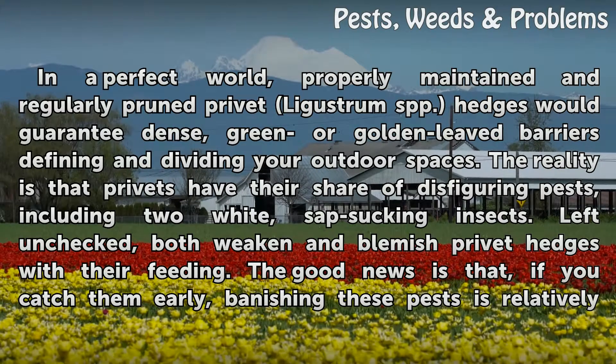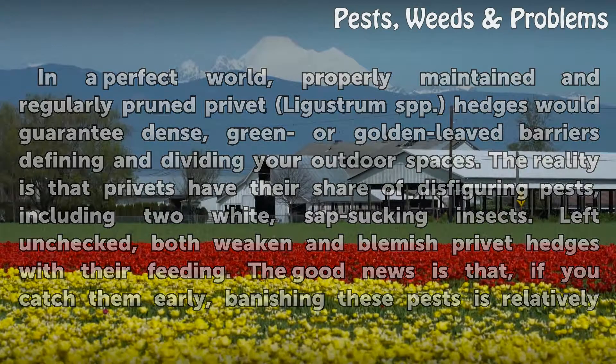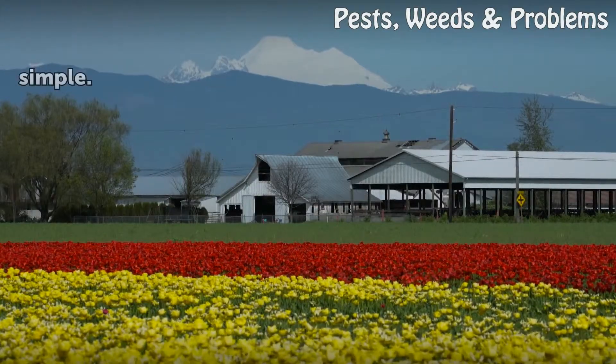Left unchecked, both weaken and blemish privet hedges with their feeding. The good news is that, if you catch them early, banishing these pests is relatively simple.